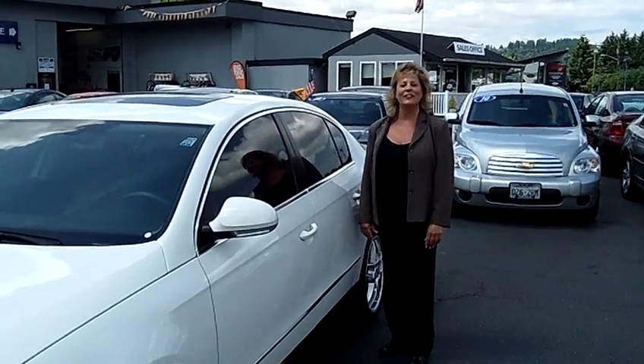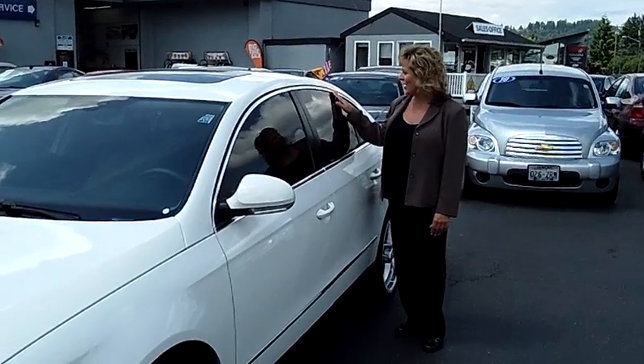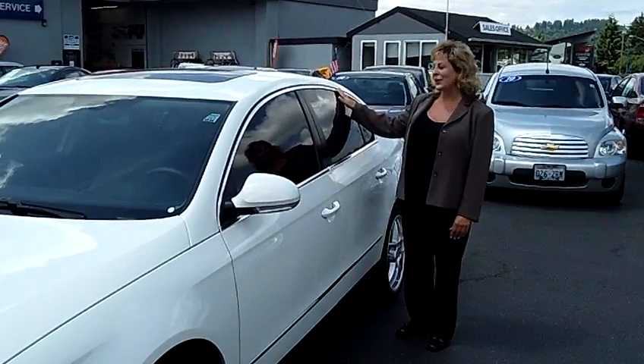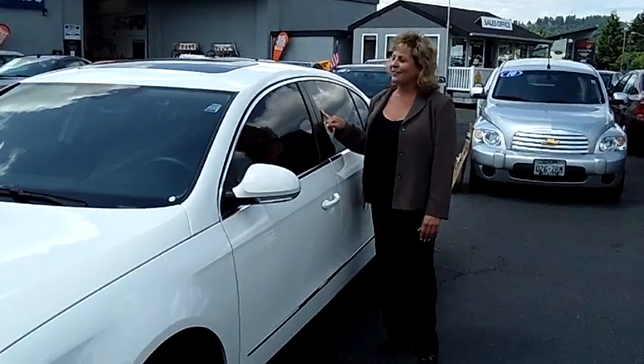Hi, this is Tara at ScarFord, here for your virtual tour of this beautiful 2008 Volkswagen Passat sedan 2.0T, and the stock number is L31791.